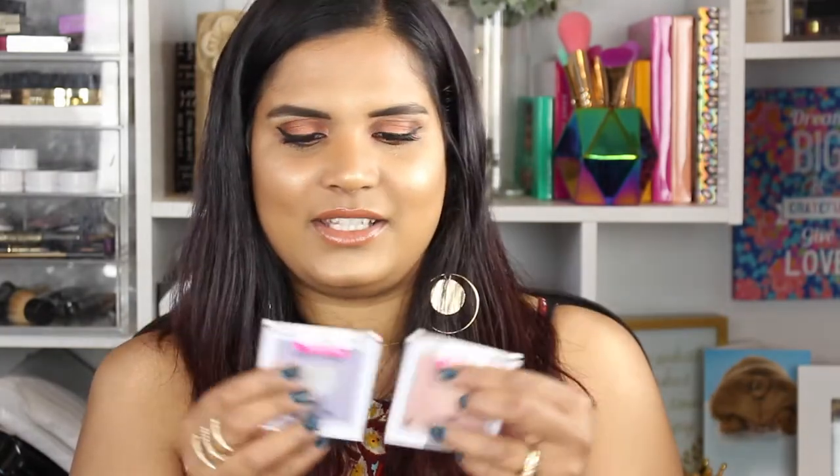Some of the highlighters from Wet & Wild that I didn't like as much are these two that came out this spring — the shades are Sweetest Bling and Lilac to Reality. They did a good job staying on trend with pastels for spring, and with the whole glow trend being so in, these are really the only readily available drugstore highlighters I know of that have a little bit of color in them.